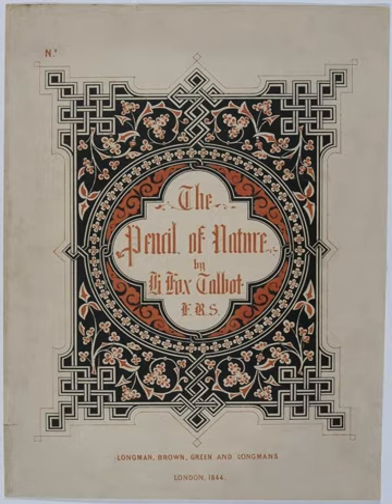Each plate is accompanied by a short text which describes the scene and the photographic processes involved in obtaining it. Talbot emphasised the practical implications of his images — for instance, 'the whole cabinet of a virtuoso and collector of old china might be depicted on paper in little more time than it would take him to make a written inventory describing it in the usual way.' But he also recognised their artistic value: 'The chief object of the present work is to place on record some of the early beginnings of a new art, before the period, which we trust is approaching, of its being brought to maturity by the aid of British talent.'